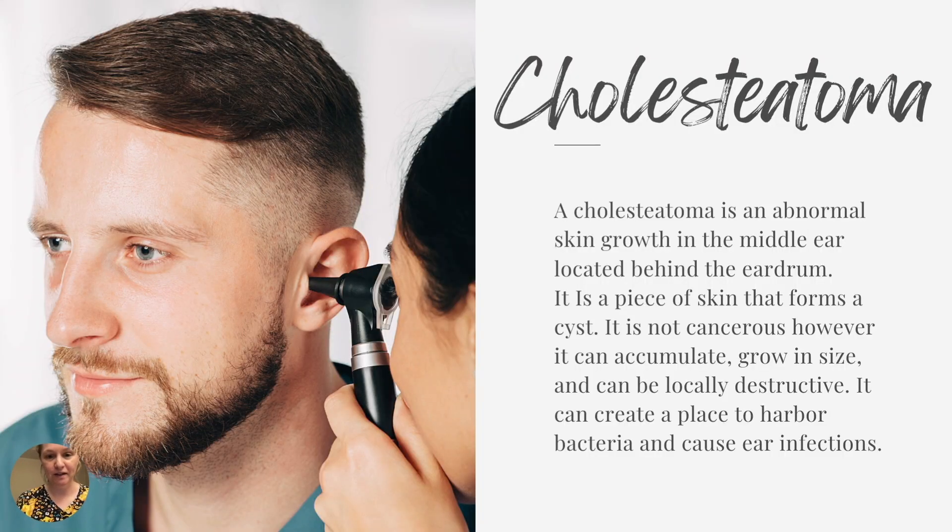A cholesteatoma is an abnormal skin growth in the middle ear located behind the eardrum. It's a piece of skin that forms a cyst. It's not cancerous, which is obviously a great thing. However, it can accumulate and grow in size and can be locally destructive. It can create a place to harbor bacteria, which can then cause ear infections.